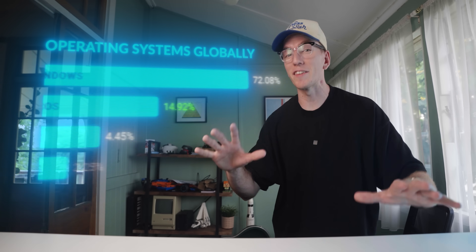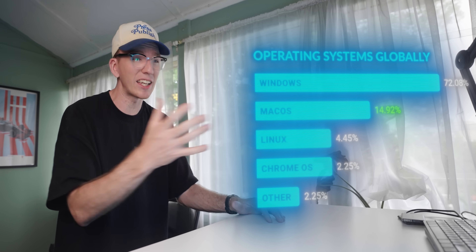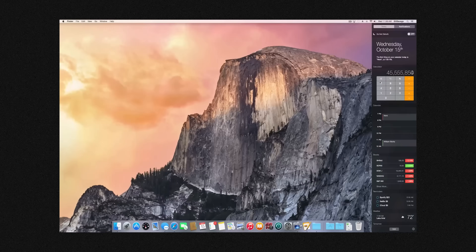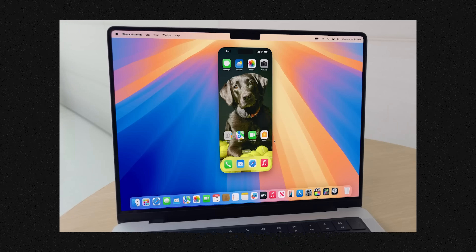Microsoft's Windows makes up over 70% of operating systems used worldwide, with Apple's macOS only taking up around 15%. That means just over 100 million people currently use macOS. But how did we get here? Apple have released 21 major updates over the last four decades, each one introducing new features and functionality. But how much has it really changed in 40 years? Is their latest operating system as revolutionary as they claim, or is it just fundamentally the same operating system that Steve Jobs released in 1984?